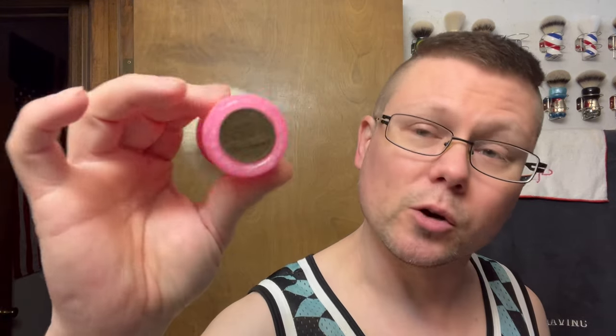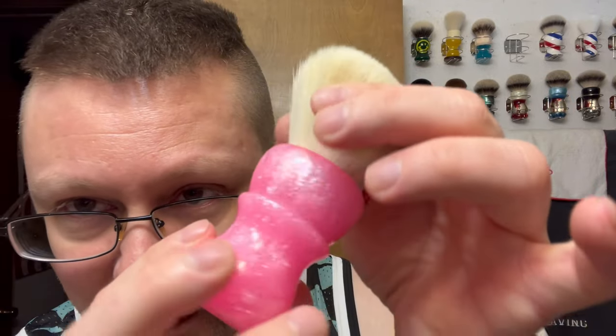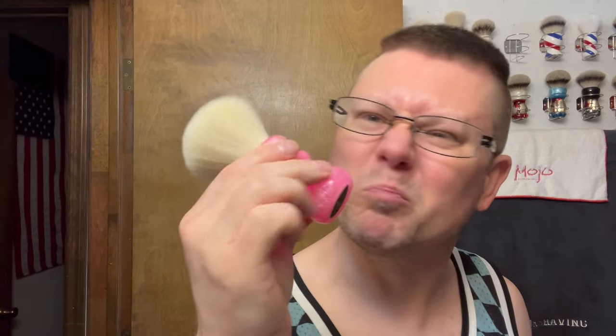Let's get into the brush. We're going with my AKA Brushworks Barbie AP Shave Co 26mm Cashmere Knot — I thought this fit the soap label and splash pretty well. Awesome Barbie brush: sparkly, glows in the dark, very cool. It's a nice straight-up pink colored brush.